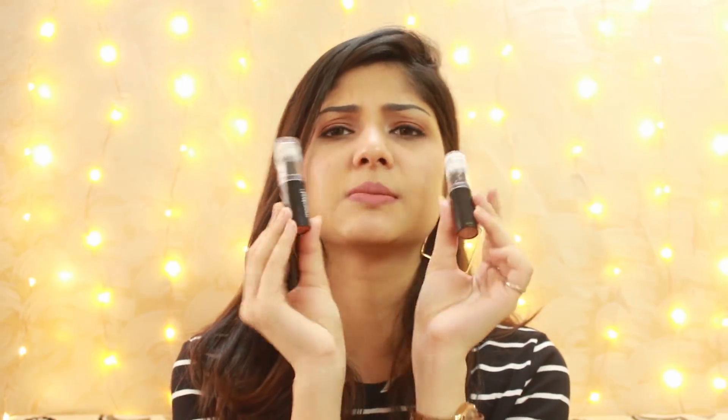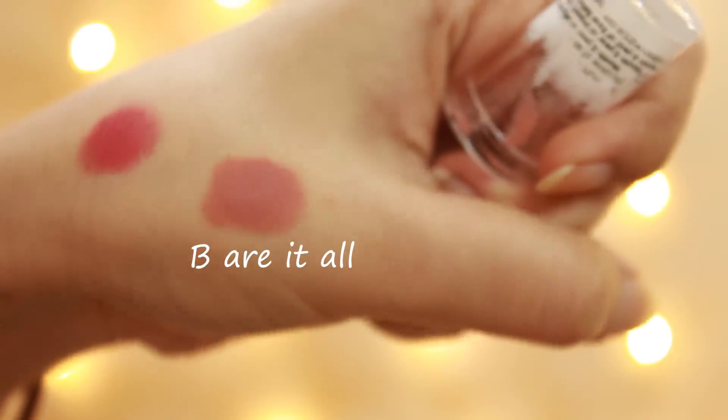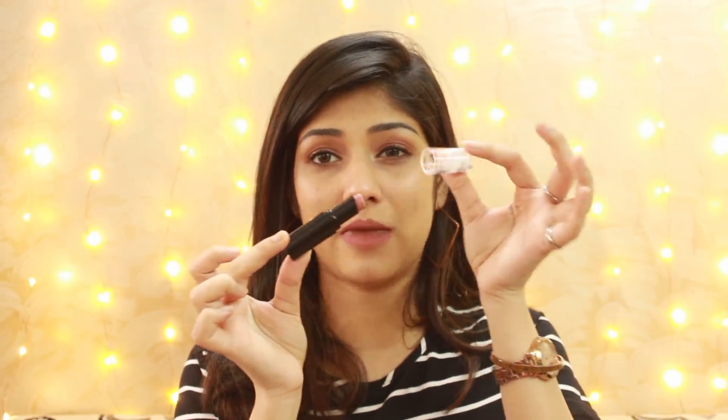The next products I was really excited about were the Mega Last lipsticks by Wet n Wild. I love their Catsuit liquid lipstick collection, so I thought I'd try more from the brand. I went for two shades: Bear It All and Rosebud. However, I don't like the packaging at all — the plastic is very flimsy. Also, the lipstick doesn't retract into the tube properly, so when you close the cap, you might chip off the tip.